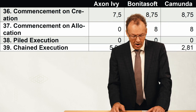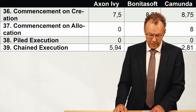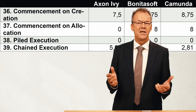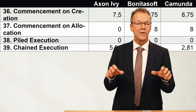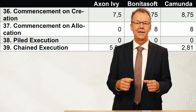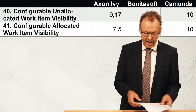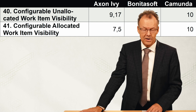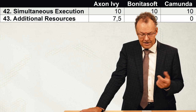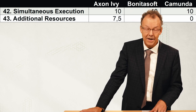Then we have the auto-start patterns, which include just a few patterns. One example is piled execution, where a participant chooses to pile all work items of a particular task for all cases into their work list for a certain time — a feature that can be switched on and off. The next category is visibility patterns, covering who can see which work items. Finally, there are multiple resource patterns involving simultaneous execution or additional resources.